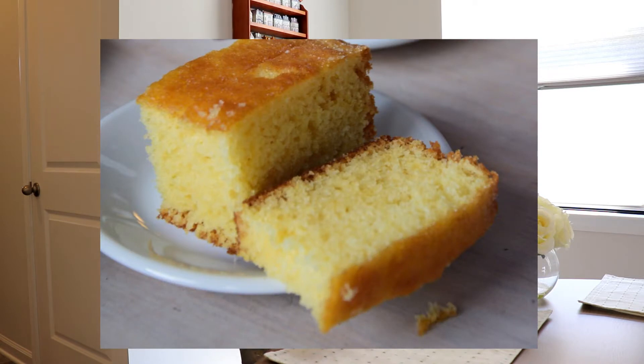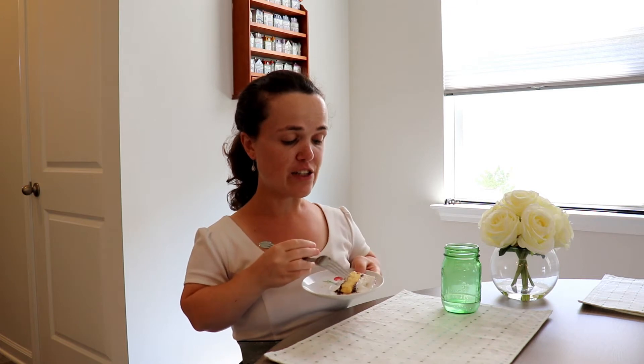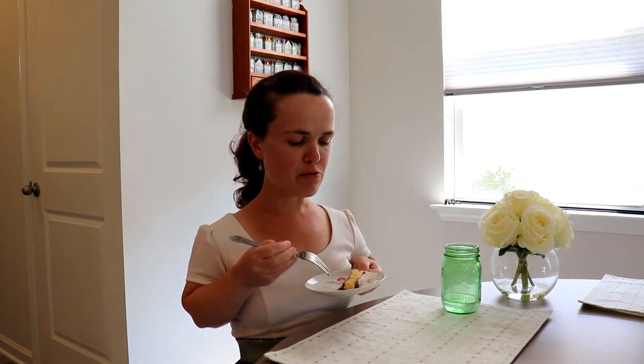I've had ice cream cake before but never have I had ice cream cake with actual cake in it — like a yellow cake. Usually ice cream cakes just have all ice cream with maybe cookie crumbs in it. So I thought that was really unique to have actual cake in an ice cream cake.